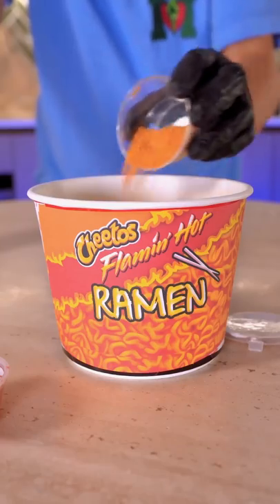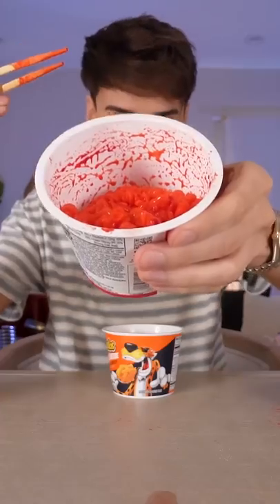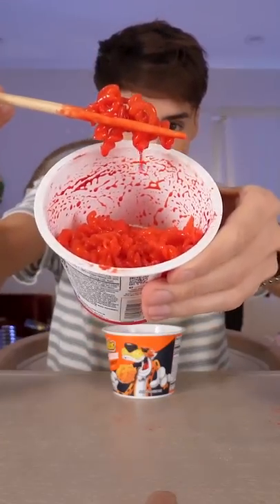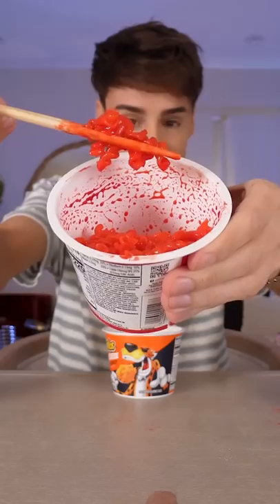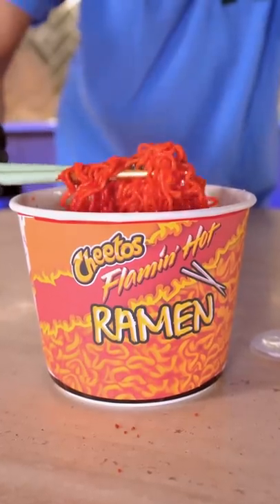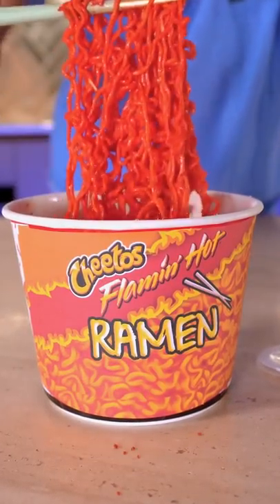That is literally the same color as the one I made. When you're done, this is kind of where you get artificial red flaming hot noodles. It looks really good — really quick and easy to make. And it looks exactly like the ones I made, except I think I used ramen noodles.